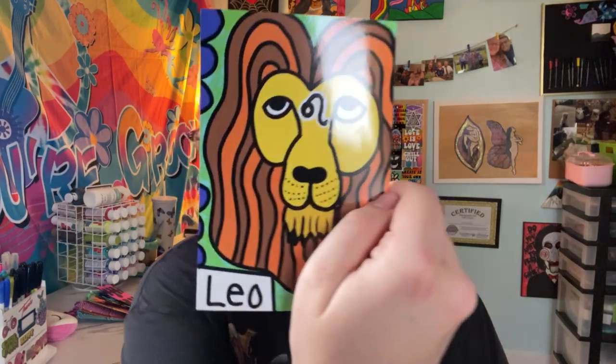I also have those as coloring sheets so you can color your own zodiac prints. There are tons of digital downloads on there — like the zodiac coloring pages, my mandala coloring pages, and I also have my how-to workbooks, stuff like that.